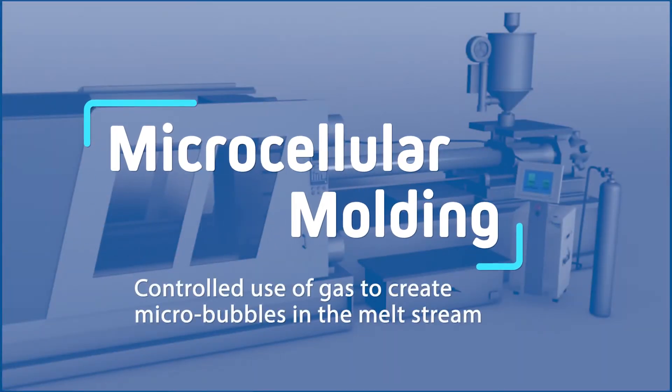We have a very broad set of applications, especially in the automotive industry, as light weighting has been an important topic in automotive for many years.